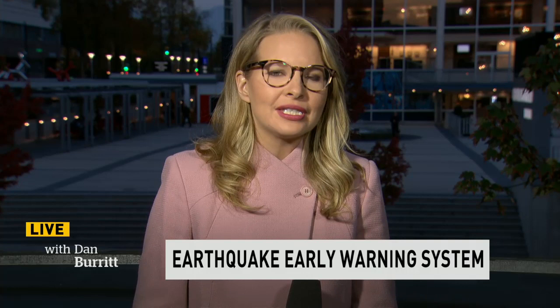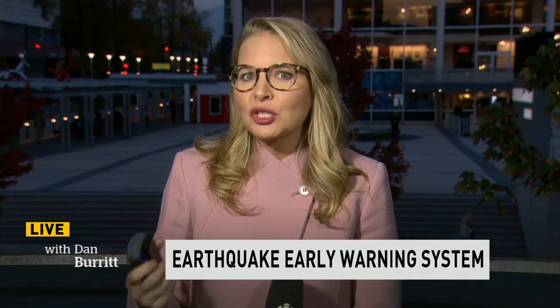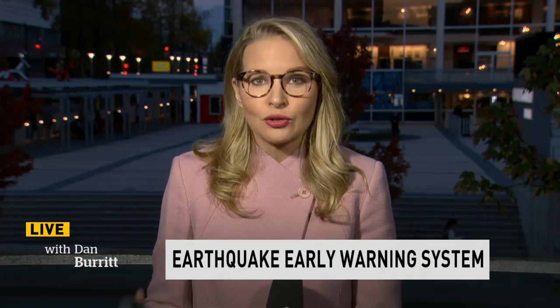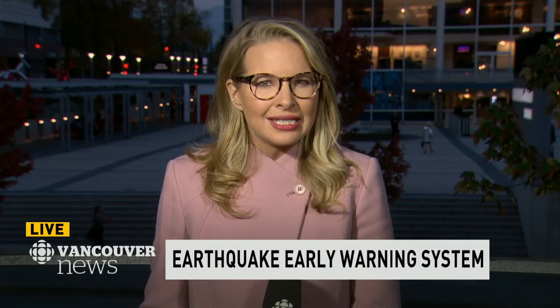A couple of things need to happen. First, right now the system only warns for the big megathrust earthquakes — the big one that will happen on the ocean floor. We need to connect those sensors to the existing sensors on land that will pick up the first waves from the shallower, smaller, but much closer to Vancouver earthquakes — our crustal earthquakes, which can be just as damaging as the big one for places like Vancouver. Those two systems need to come together. Ocean Networks Canada continues to need to test it, and they say they need another year for that, as well as to continue to hook it up to major infrastructure.